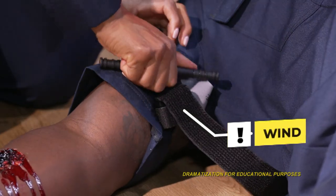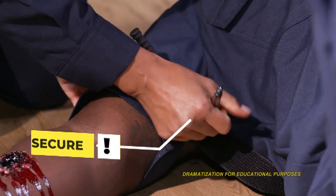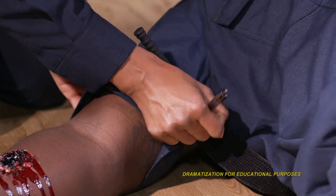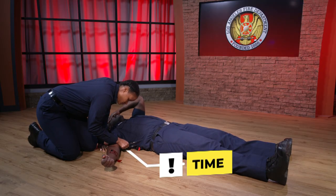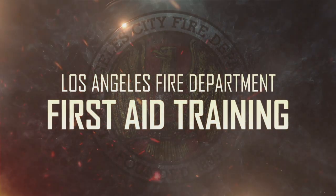Wind the windlass until the bleeding stops. Secure the windlass in place. Note the time the tourniquet was applied and write it down, or tell first responders when they arrive.